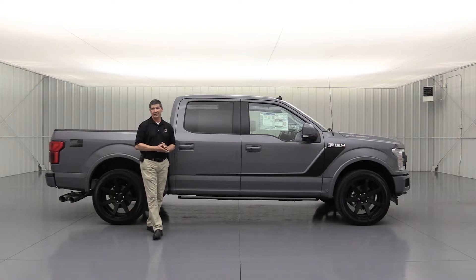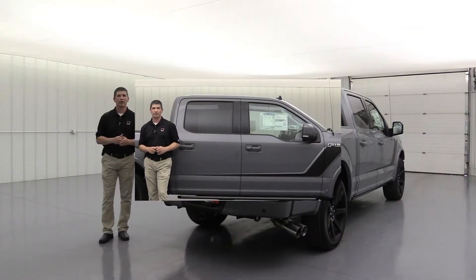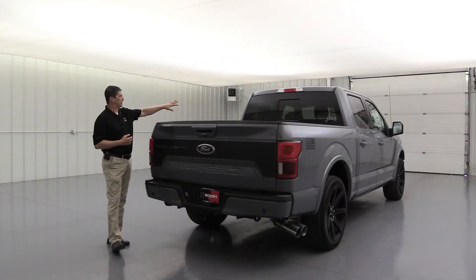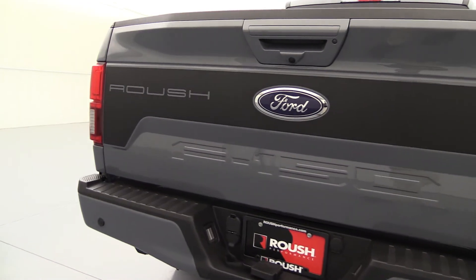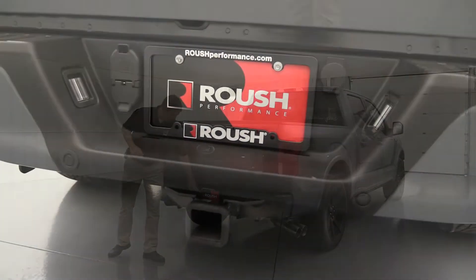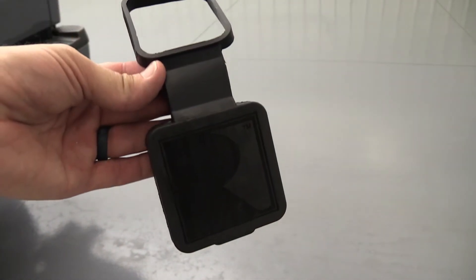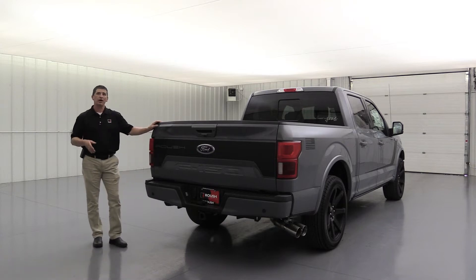You also have the Roush dual-tip side-exit exhaust — it gives it a nice race-inspired look. We'll talk about some optional equipment where you can upgrade that Roush exhaust. Standard equipment as part of the graphics package includes the Jack Roush signature on the back glass — the power sliding rear window with rear defrost and privacy glass as part of the Lariat luxury package. The back tailgate has a blackout matte finish with 'Roush' etched on the left side. You'll also get a license plate bracket, a hitch receiver cover with the Roush R, and a license plate you can use on another vehicle.